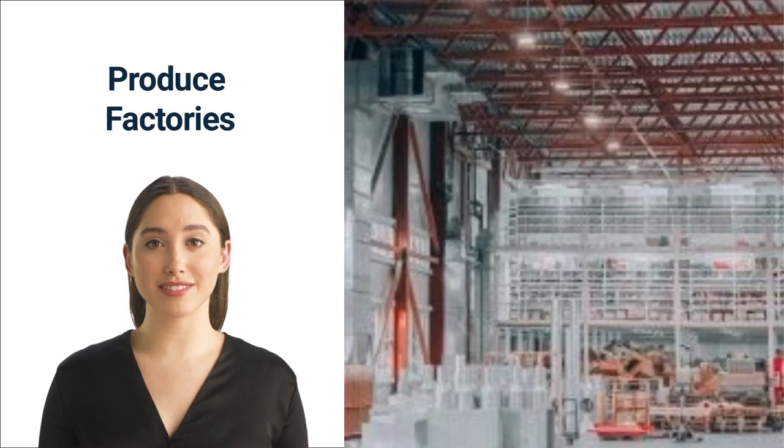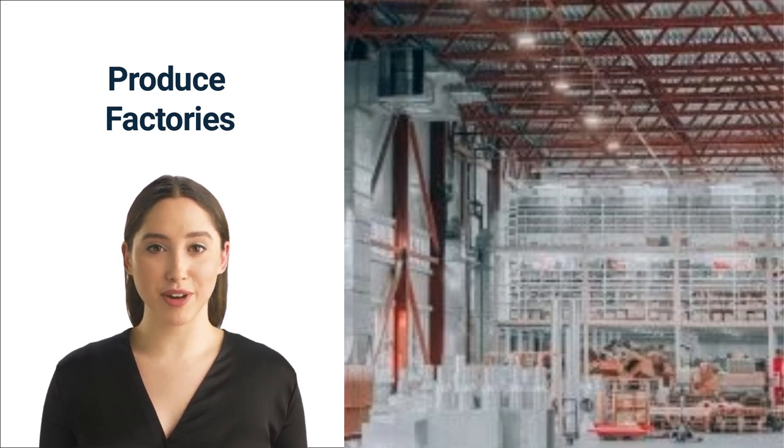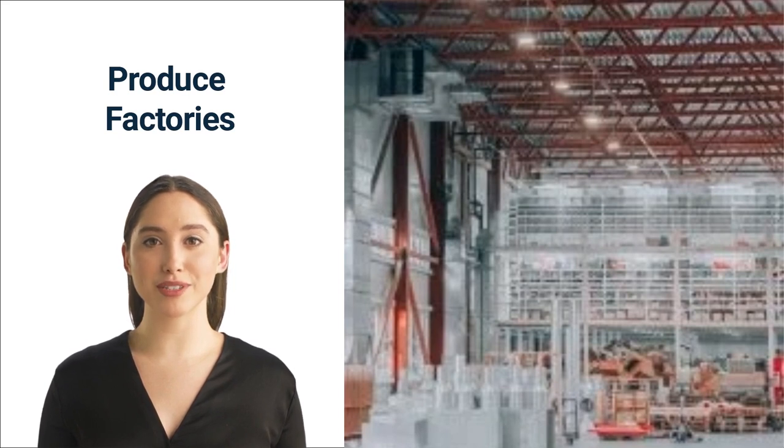Number two: produce factories. Produce and produce packaging factories are essential for the distribution of fruits and vegetables. As a result, these factories need to remain clean at all times to avoid contaminating any of the produce. Most plants are large and will likely require a ride-on sweeper and scrubber. Both a sweeper and a scrubber will be necessary, as fruits and vegetables dropping to the ground can leave behind a sticky mess. Produce factories may also require both ride-on and walk-behind cleaners, depending on whether there are any small or narrow spaces in the factory.